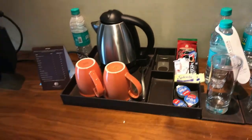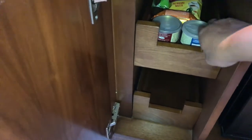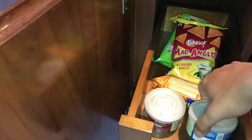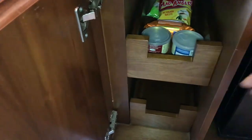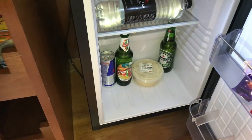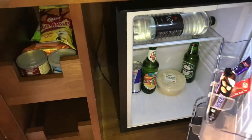There are some complimentary water bottles. We have a mini bar here which is completely chargeable. It has some nuts, cashew nuts, almonds, Bingo, Lay's chips, and the fridge includes Kingfisher beer, water, and snacks.